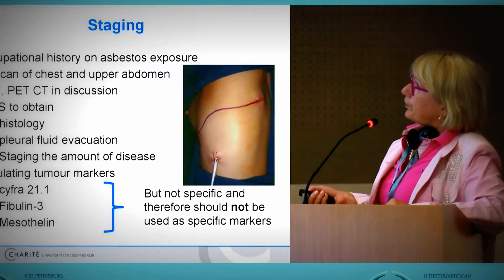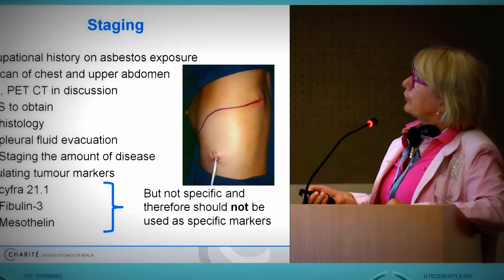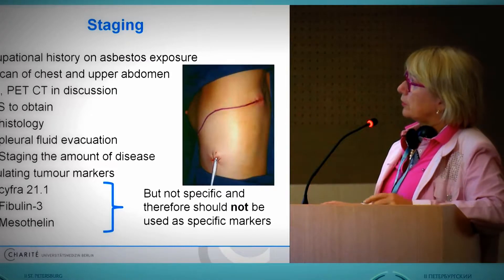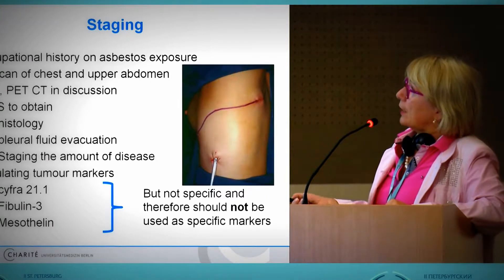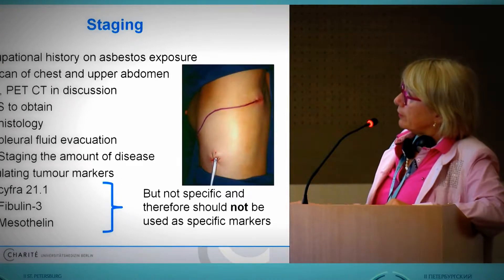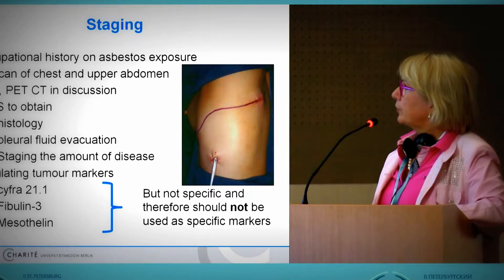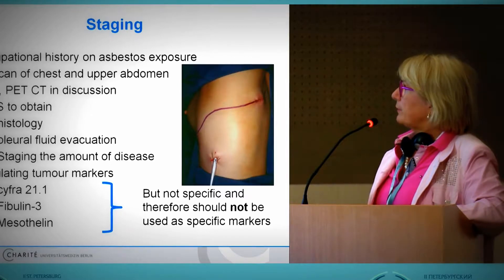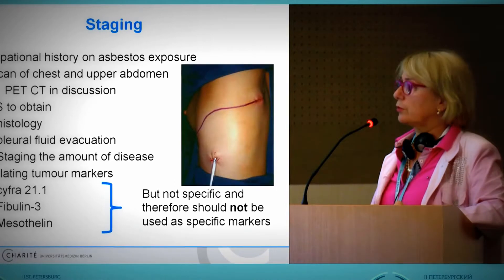You will also evacuate the pleural fluid and perform staging regarding other lymph nodes or distant metastases. Perhaps you consider circulating tumor markers, but at the end they are not very helpful because they are not specific, so we don't use them.